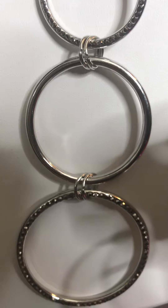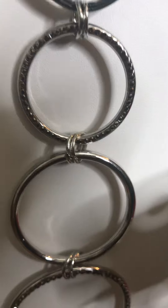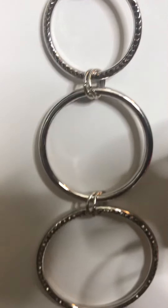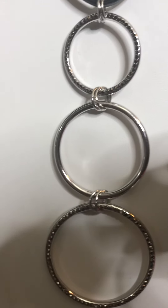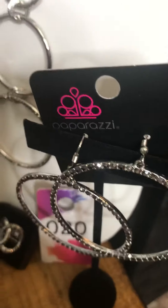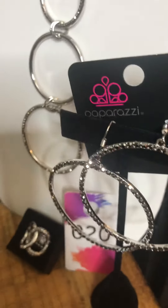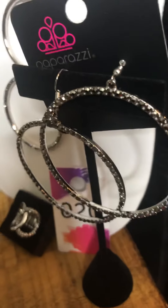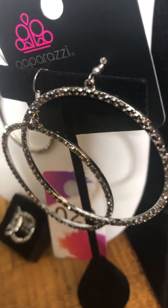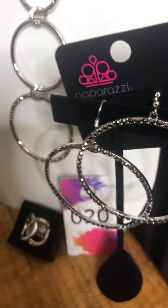Let's get a close-up of these trio circles on the pendant. They also have some beautiful earrings — similar to those hoops but slightly different — that definitely gives some class to the design.